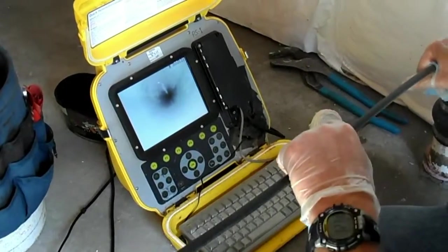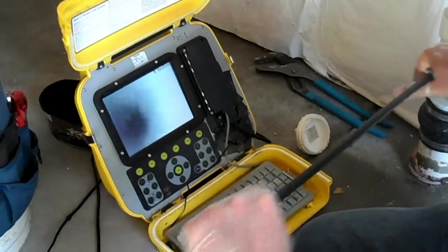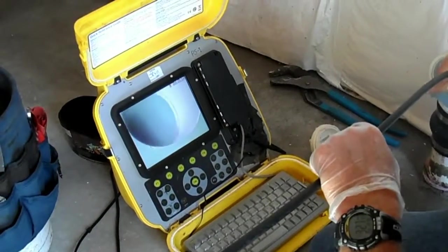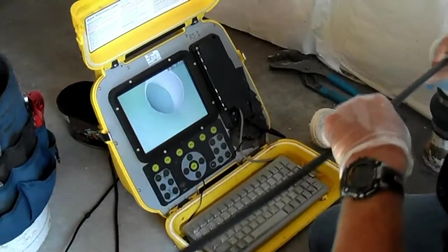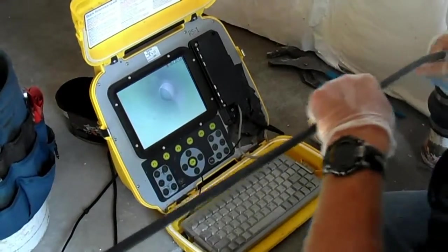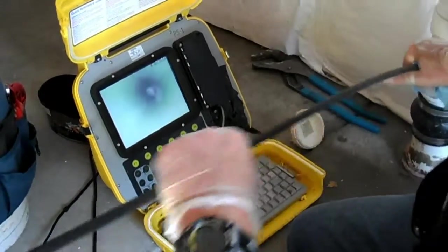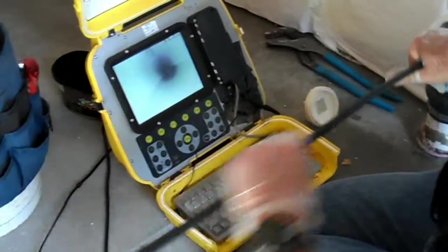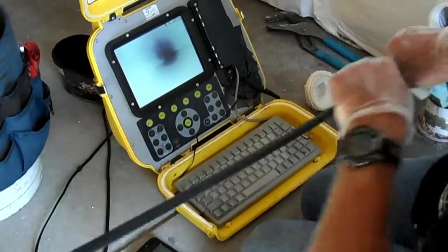So this records the whole thing, correct? I'm recording video only. And then the homeowner gets a copy of this for their records. This is going to be all plastic pipe.